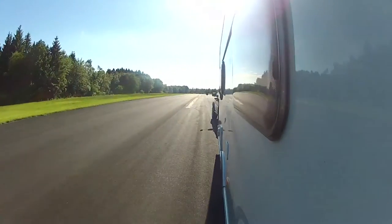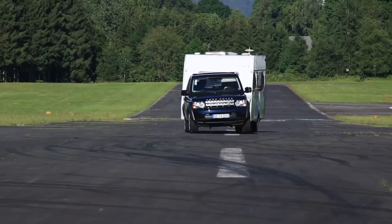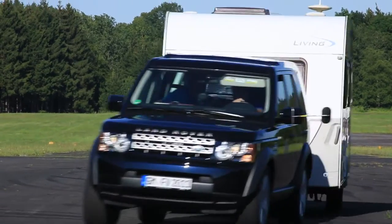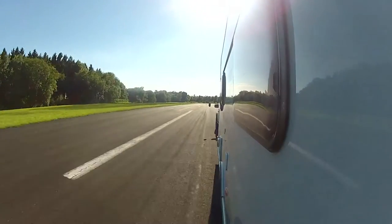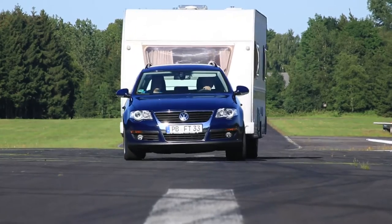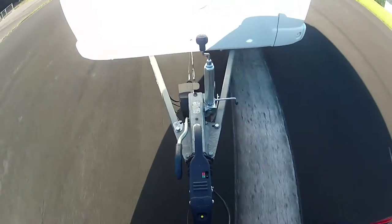BPW Fahrzeugtechnik developed the IDC patented safety system for both single and tandem axle trailers, setting new standards in this regard. The key: the trailer is not governed by the towing vehicle, but directly by the IDC system itself, located together with the overrun unit.